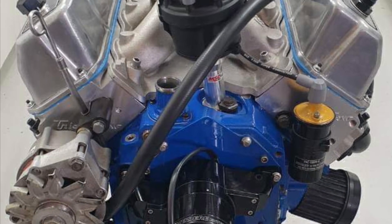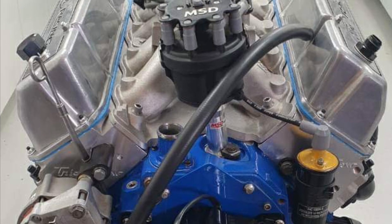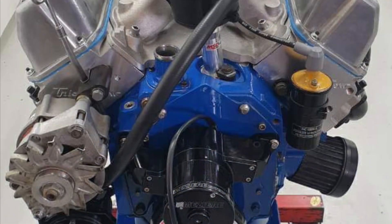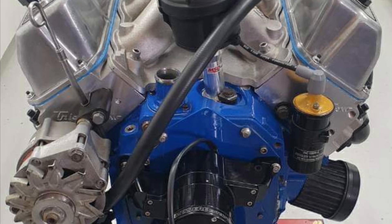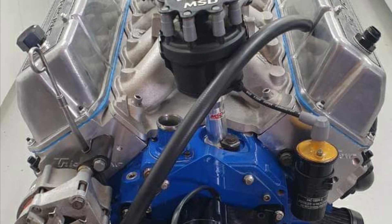The heads are Trick Flow 2Vs with a matching intake, ported by Race Engine Development. Big shout out to Alex and Zahn. They have a 2.135-inch intake and they flow only 360 CFM.